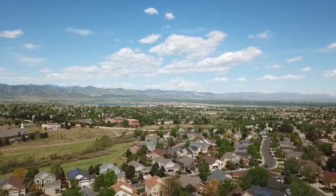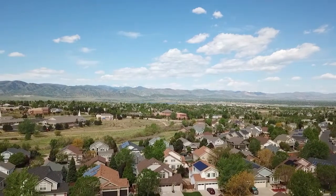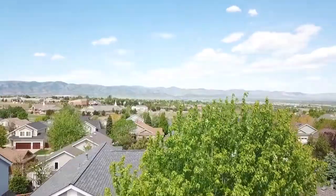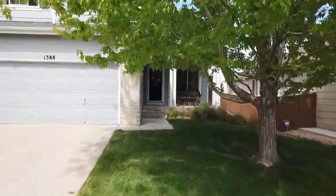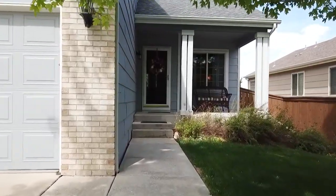Minutes away from Rocky Mountain foothills in the South Denver metro area is a hidden gem waiting for you. This beautiful and friendly neighborhood in Highlands Ranch is a great location to call home. You'll love living so close to parks, open space, shopping and restaurants. Welcome to 1368 Mulberry Lane.